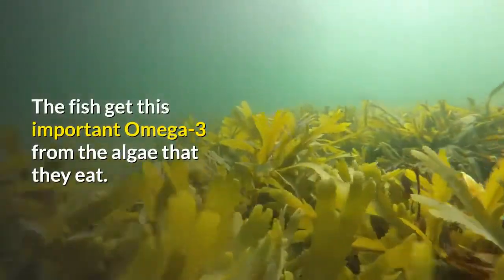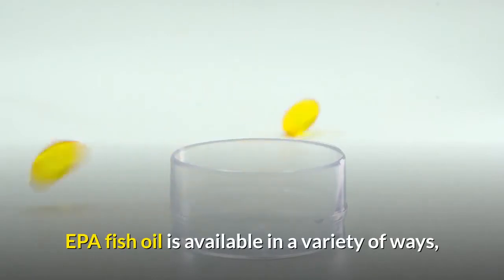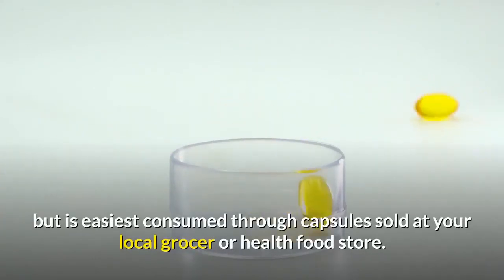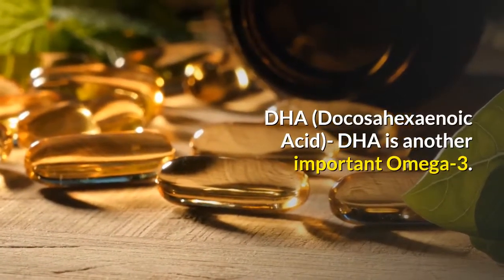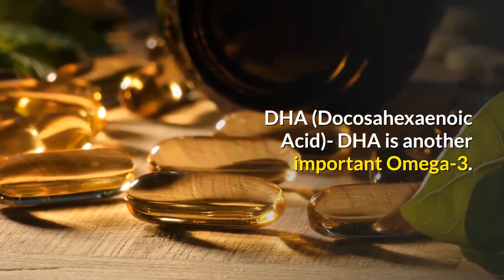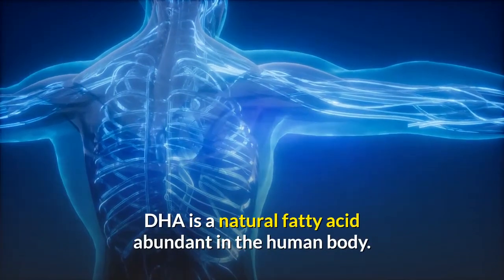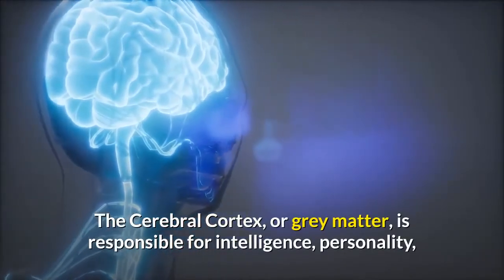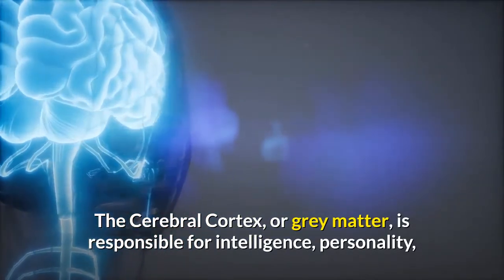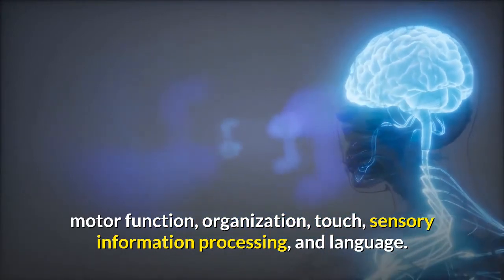The fish get this important omega-3 from the algae that they eat. EPA fish oil is available in a variety of ways, but is easiest consumed through capsules sold at your local grocer or health food store. The second type is DHA, docosahexaenoic acid. DHA is another important omega-3 and is a natural fatty acid abundant in the human body. It makes up the key parts of the retina in the eye and part of the brain, the cerebral cortex — also known as gray matter — which is responsible for intelligence, personality, motor function, organization, touch, sensory information processing, and language.